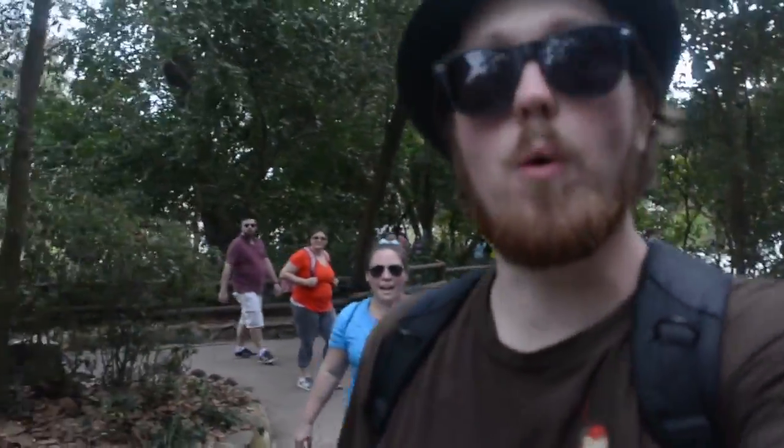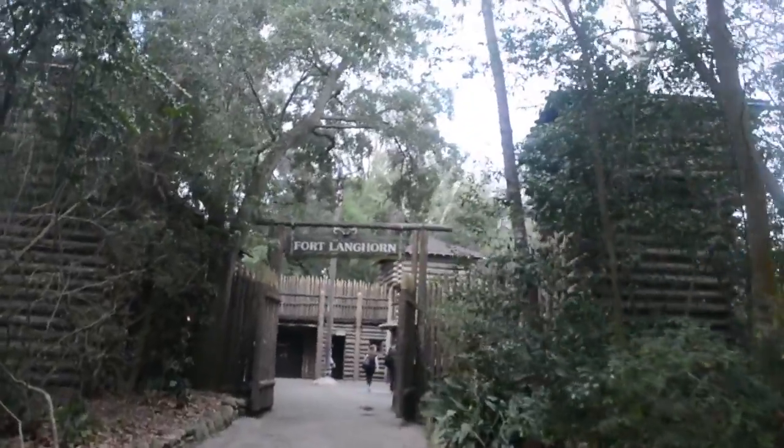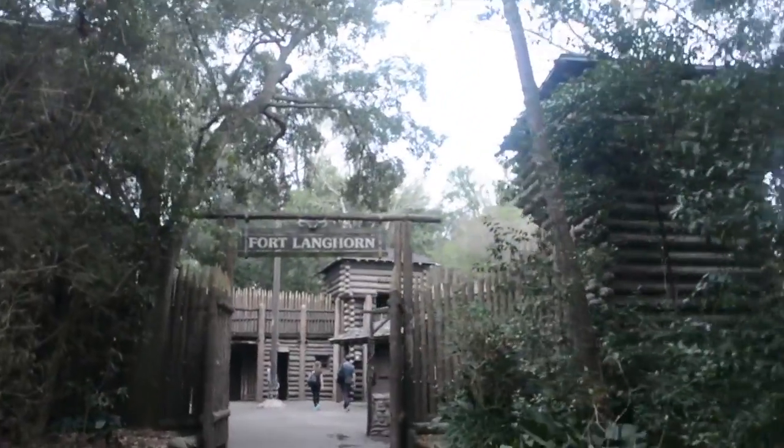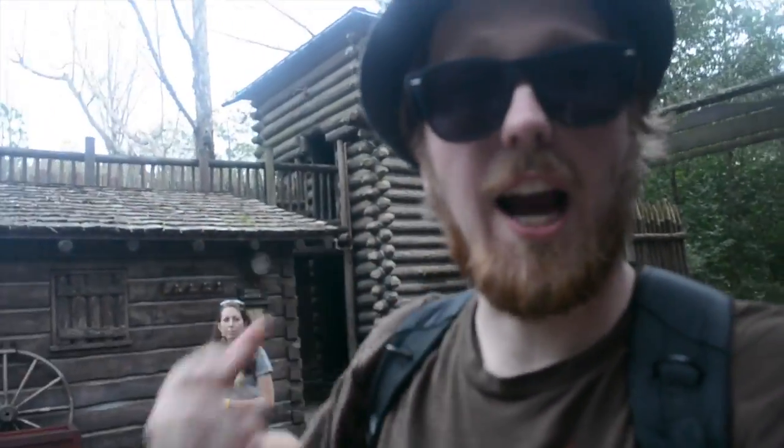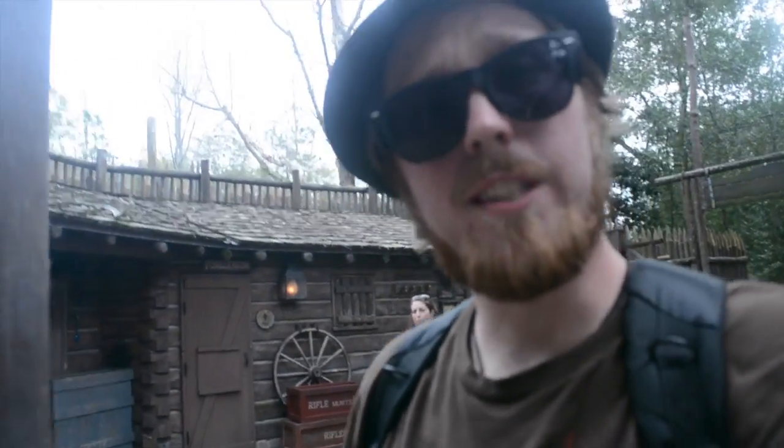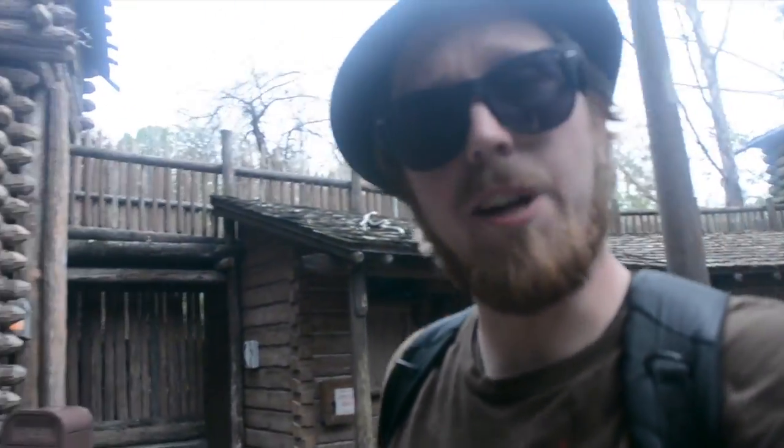So here it is, guys — the fort. Fort Longhorn here on Tom Sawyer's Island. Another area that I really love. My parents and my family, we used to come here. We'd start at Fort Longhorn, set up a designated spot, and then we'd actually play hide and seek and tag all throughout the island. Super fun. Give it a try — tell us what you think, write some comments, let us know.